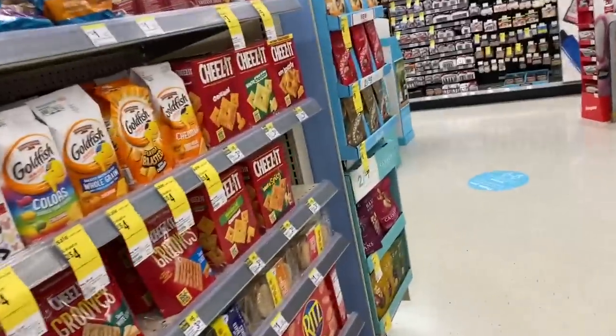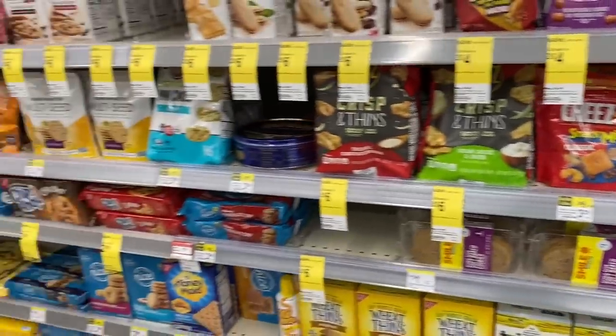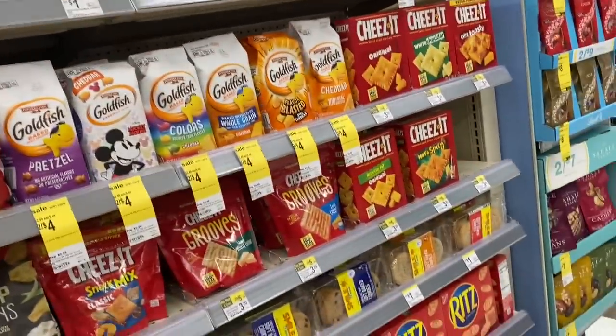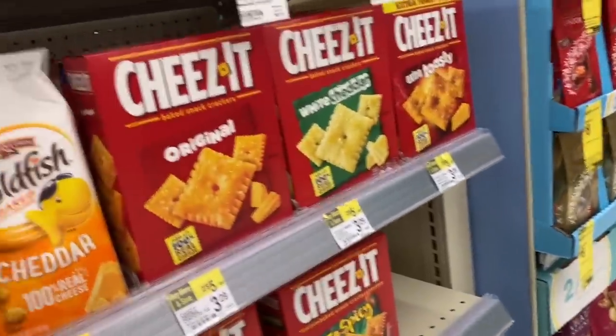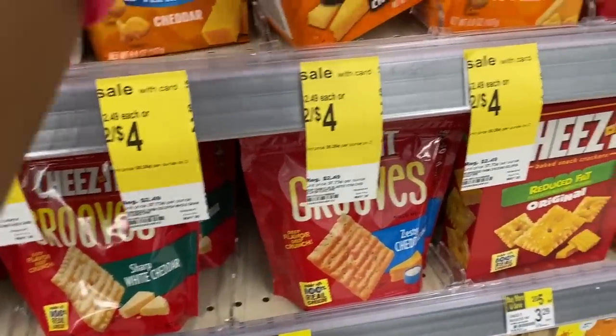I'm walking around looking at snacks. Kinsley asked me to buy goldfish and I try to explain we already have goldfish at home. If you need snacks, my store is stocked up so check yours. I end up telling her we have goldfish at home and to put them back.